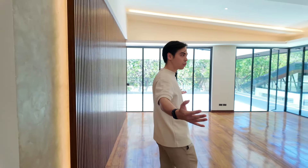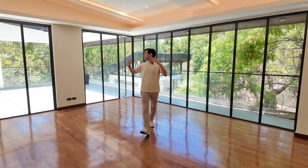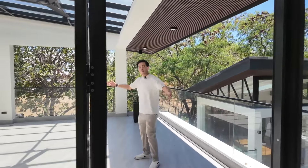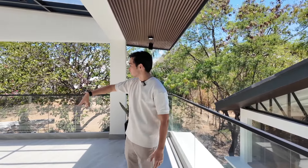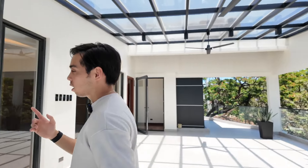Now we're entering the primary bedroom — what an amazing space. Just look at how huge this is. It looks massive and beautiful. You've got this nice private balcony. Look at how big it is — perfect for parties, entertaining some friends. Put some nice comfy couches around here.